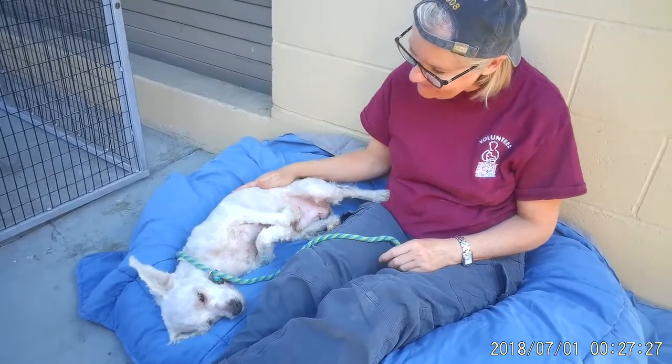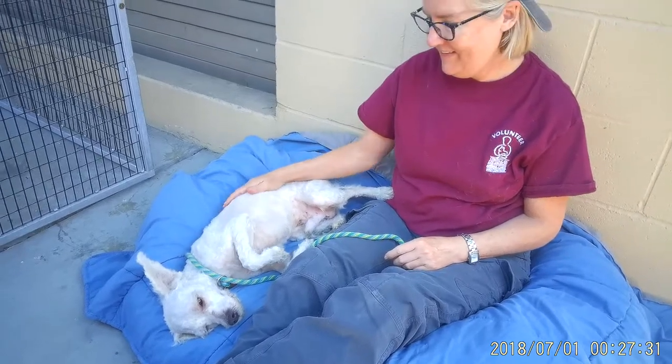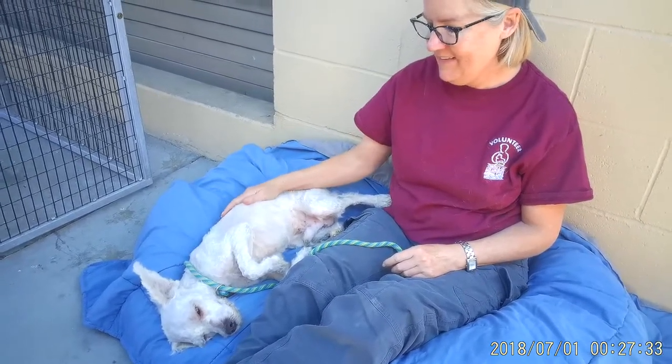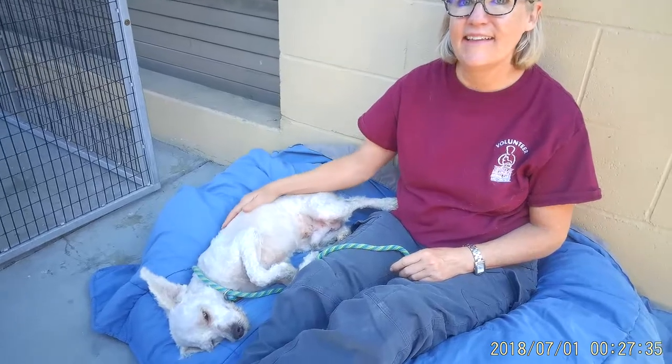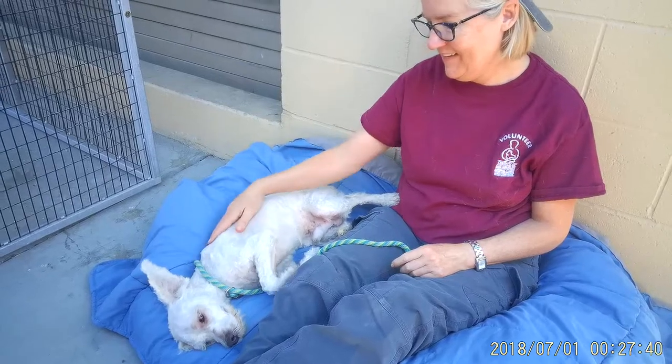We'd like to see him get out of here. He's been altered, so he's ready to go home today. No one's come to claim him, so he is up for adoption. He's currently in kennel number 204. Look at him — he'd be the perfect lap dog, TV buddy.